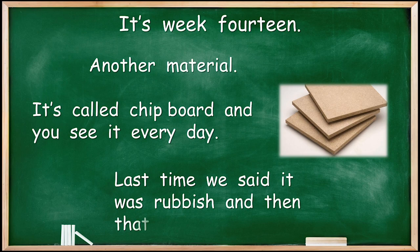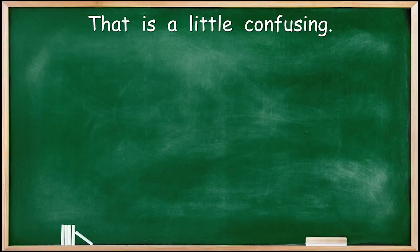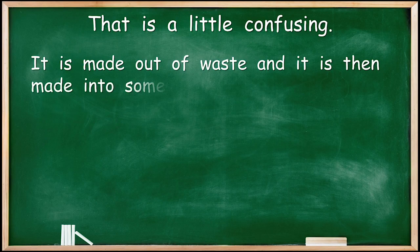Last time we said it was rubbish, and then that it was great. It's rubbish but it's great — what does that mean? That is a little confusing. Let's see if we can explain. It is made out of waste, so that's the rubbish part. And it is then made into something great, so it's rubbish and then it becomes great.